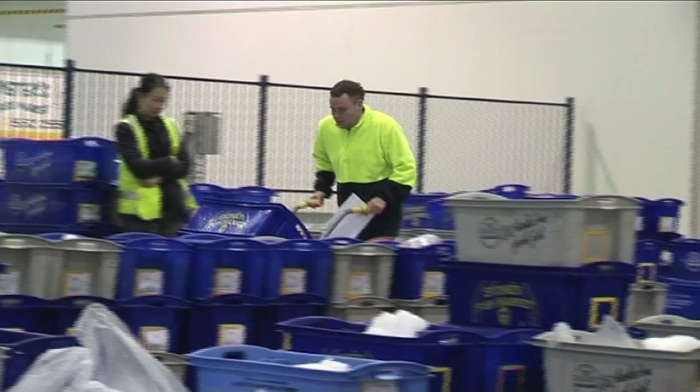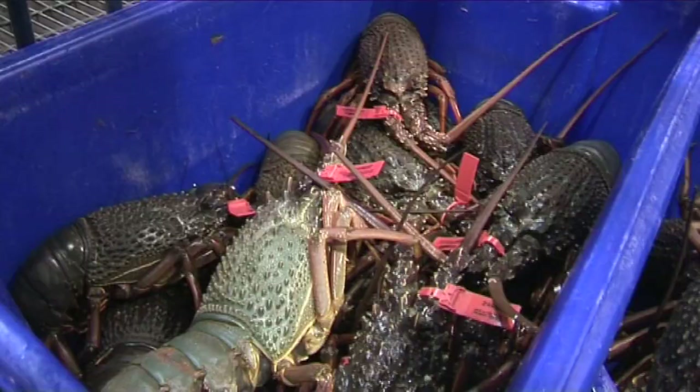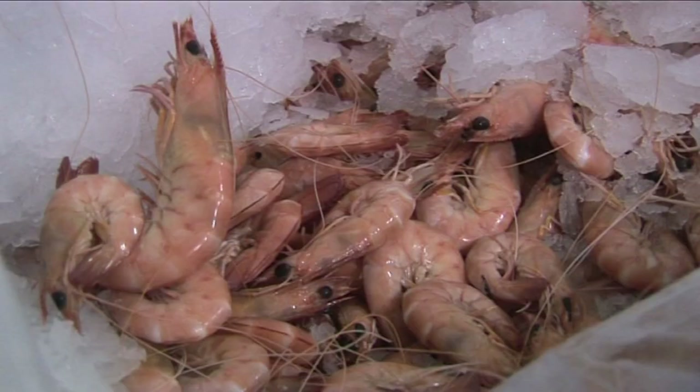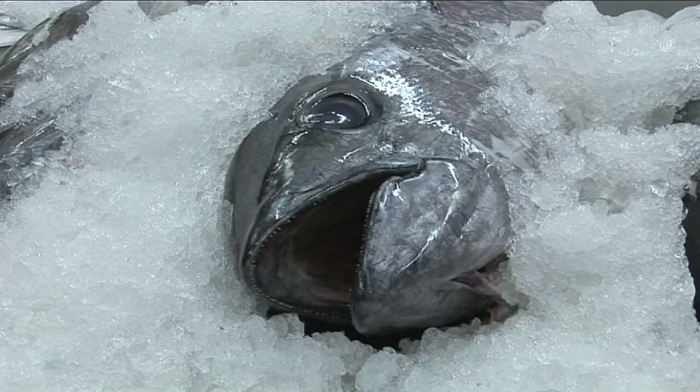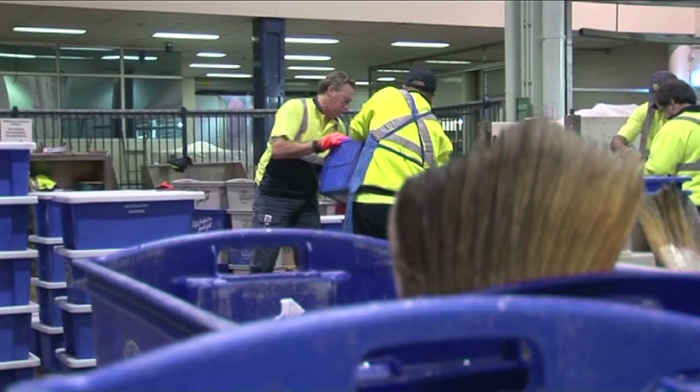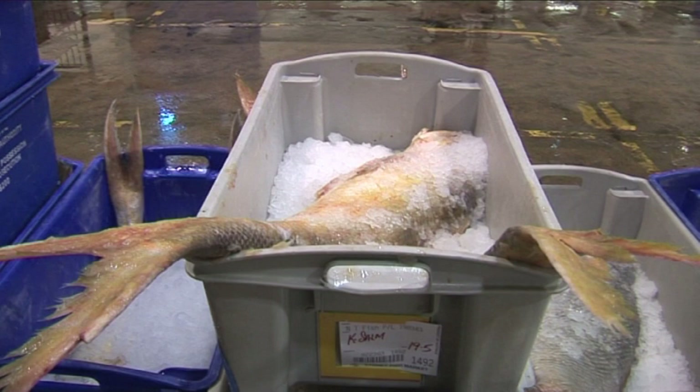Who are the buyers at the auction? We have about 600 registered buyers, and they're fishmongers or fish merchants, and fish and chip shops all around Sydney, as well as the Blue Mountains, Central Coast and Wollongong. Most of the product goes to fishmongers in the suburbs — your local fish and chip shop. There are some smaller restaurants as well that'll come and buy here, and it'll go straight out into the shops that day.